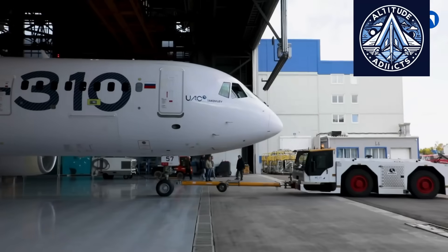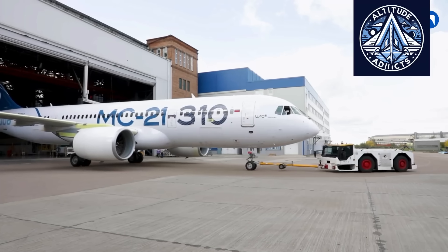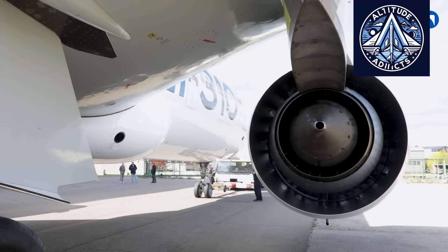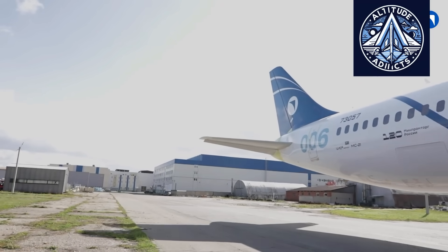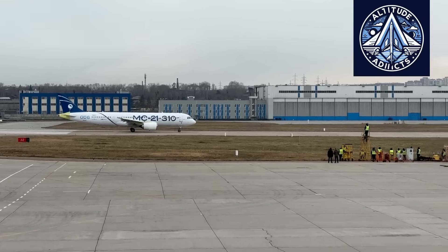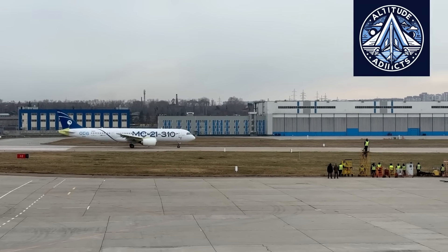Augmented reality technologies are advancing rapidly across many sectors, including mobile electronics, industrial systems, and automotive applications. In Russia, augmented reality glasses are already used in industrial environments for equipment maintenance, allowing technicians to see instructions and technical data directly in their field of view. Aviation, however, demands far higher levels of reliability, precision, and safety, making avionics-grade augmented reality systems significantly more complex.